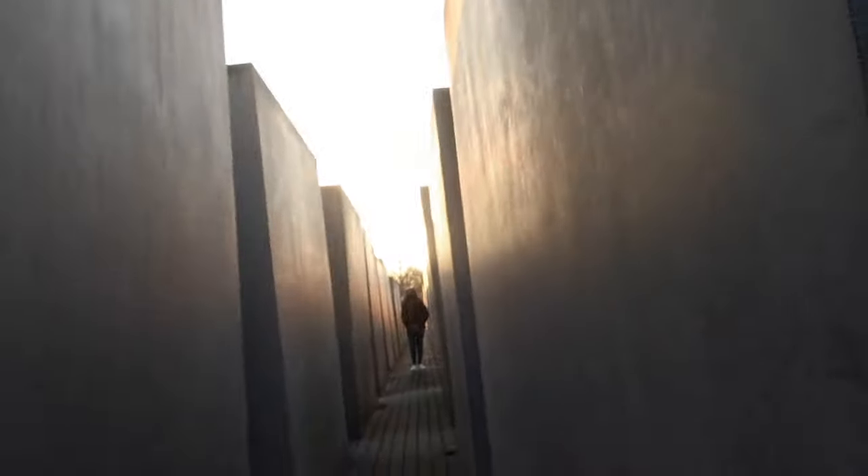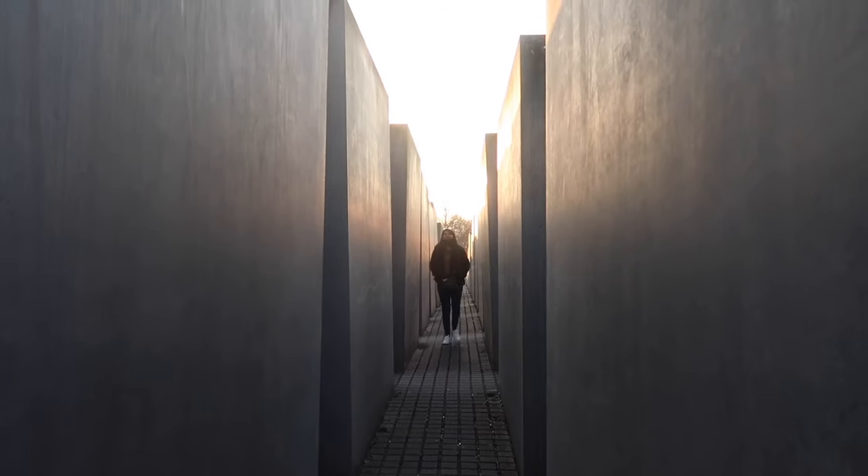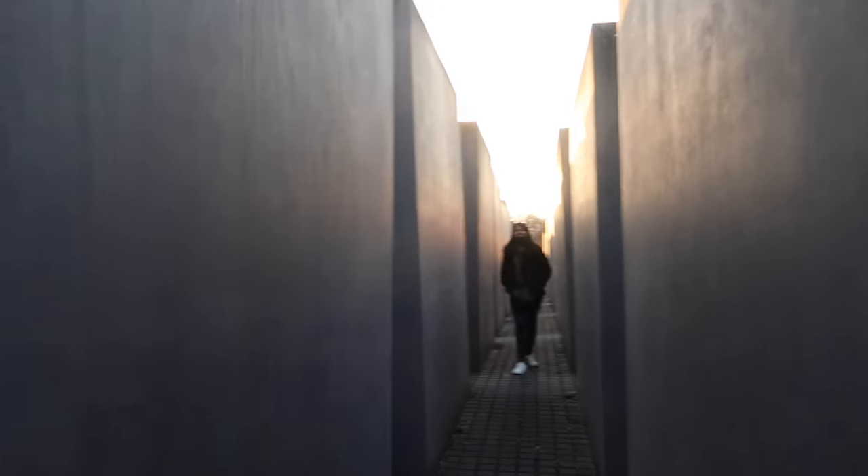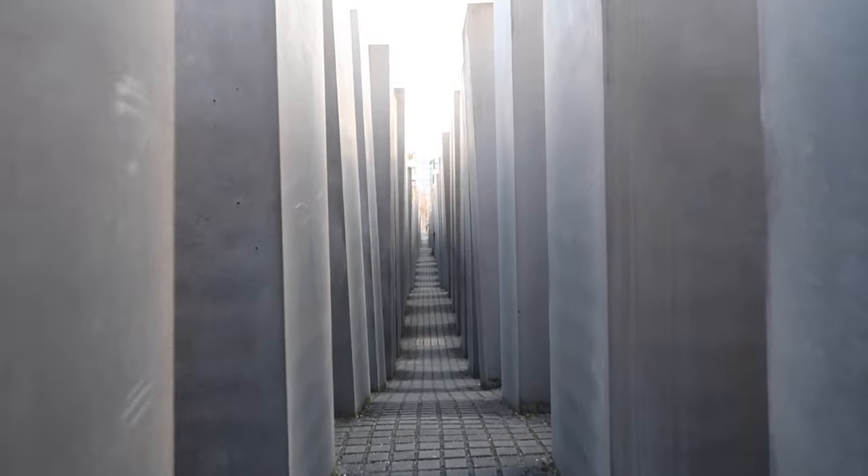We're just at the Holocaust Memorial now. We're all doing our own thing so we couldn't even find each other at first. You can see Jas walking around with his selfie stick and 360 camera. Let me show you the view because you're not here to look at my face. This is very arty.